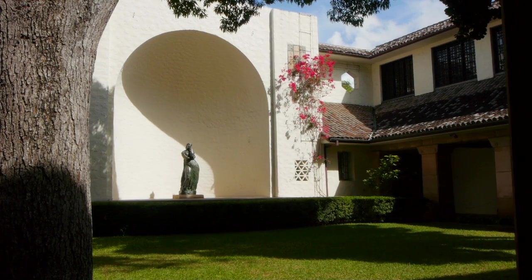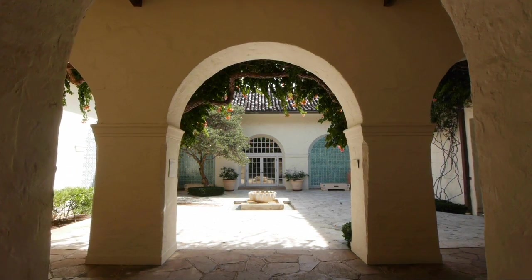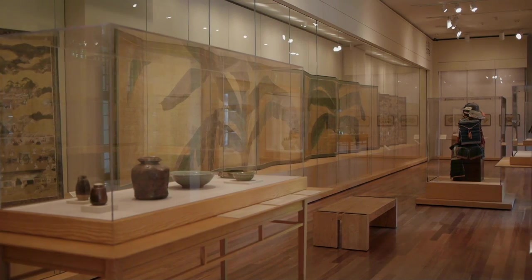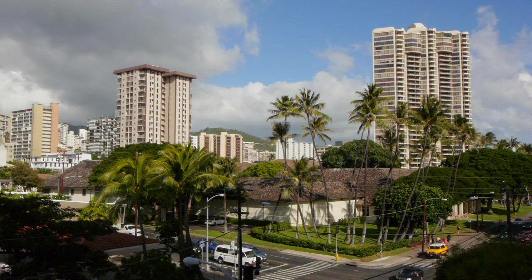The Honolulu Academy of Arts is an extraordinary, historic building with six major courtyards and 45,000 works — encyclopedic — set in an urban setting. It's around Thomas Square, there are buses, and there's a six-lane road in front.